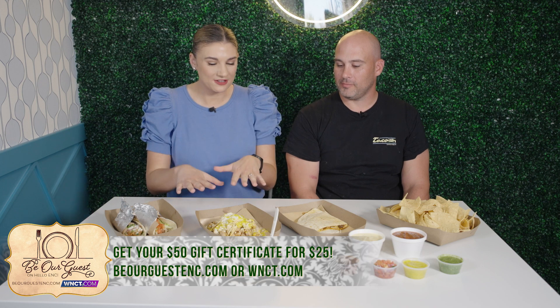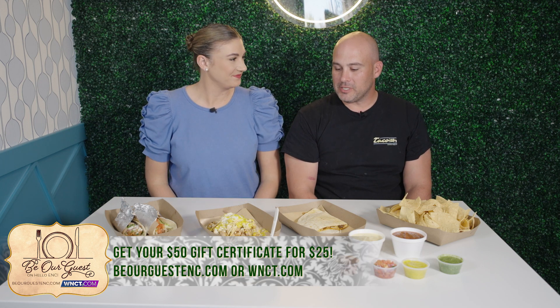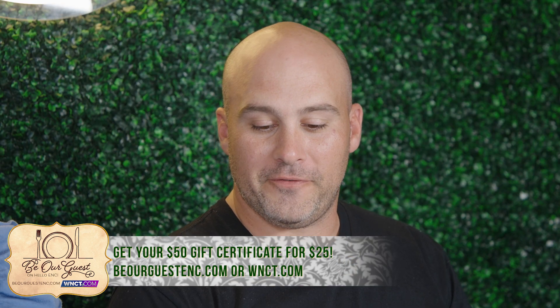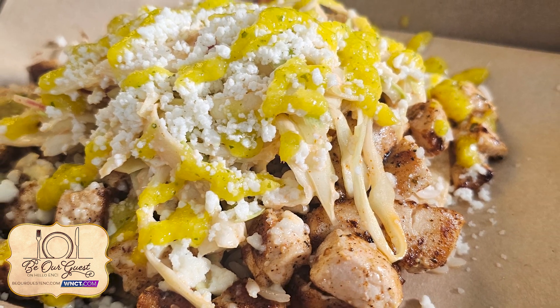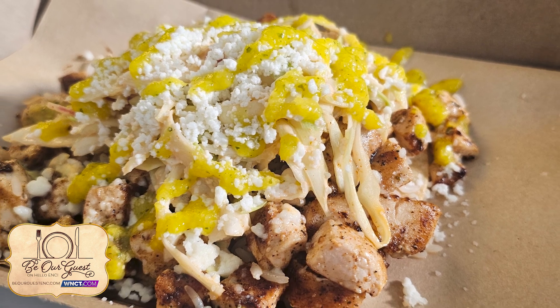This is Taco-ish. So what else do we have right here? That's our tostada — that one is called 'the one with the fish.' We've got our cilantro lime rice, some blackened mahi, a little bit of our sriracha lime slaw, and then our mango salsa.